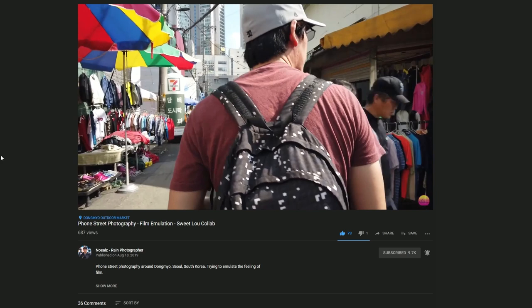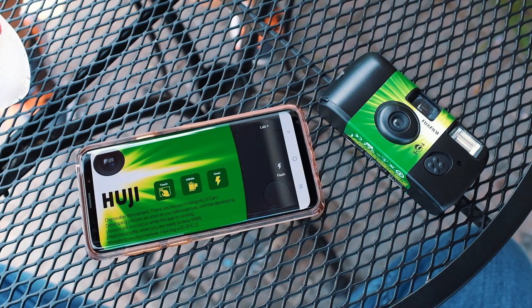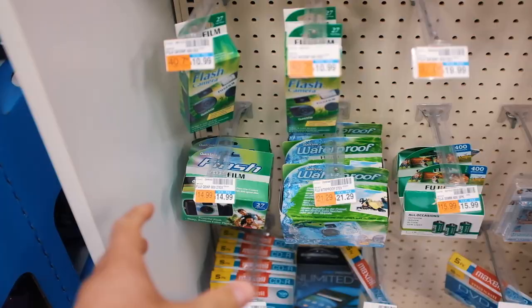I recently did a collab with my friend Noe, and in his video he mentioned this cool little film app called Huji — which kind of sounds like Fuji. That gave me an idea: I wanted to play around with the app, but I thought it'd be interesting to compare the Huji app with an actual Fujifilm disposable camera.